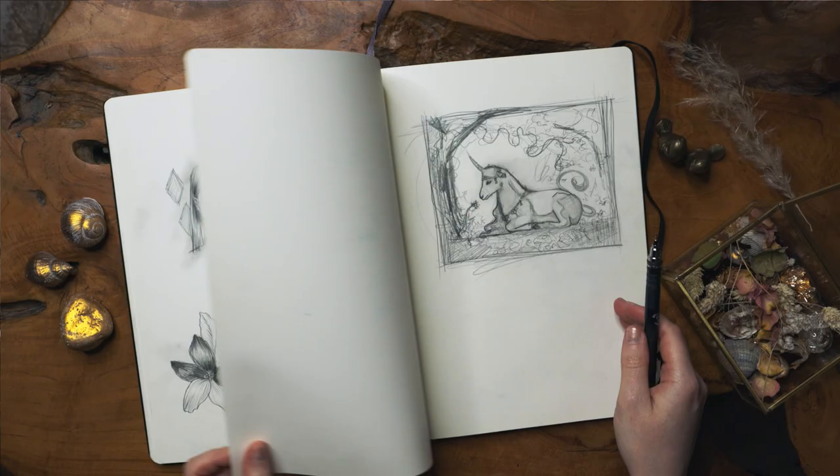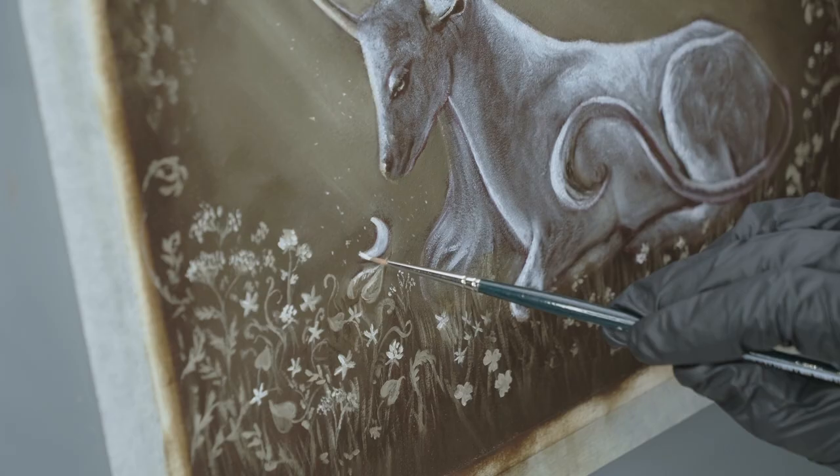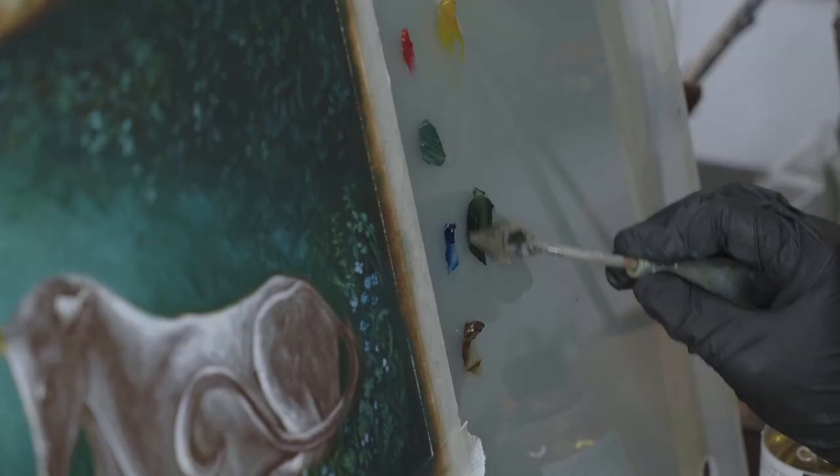For our class we will be painting the unicorn of the enchanted forest. You don't require any experience in painting, although experience in drawing is very appreciated. I use this technique for most of my portrait paintings; nevertheless, it is perfect for any subject matter. By the end of the class you will be able to create your first masterpiece in oils. See you in class!